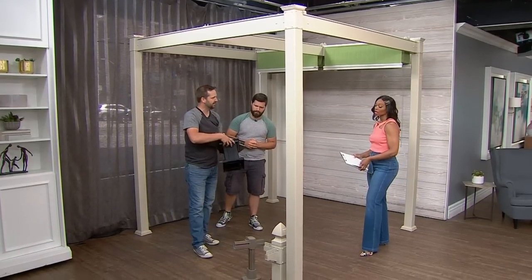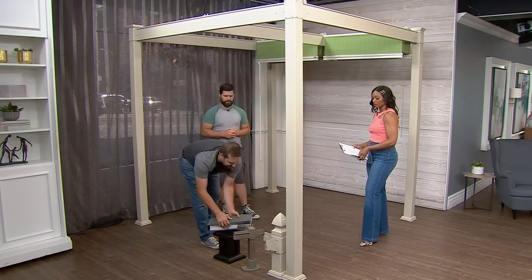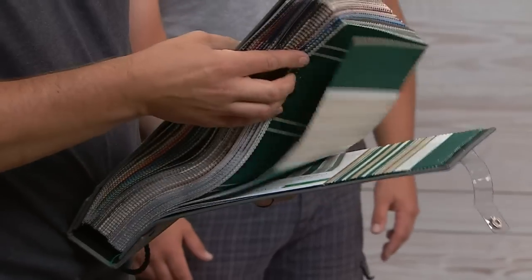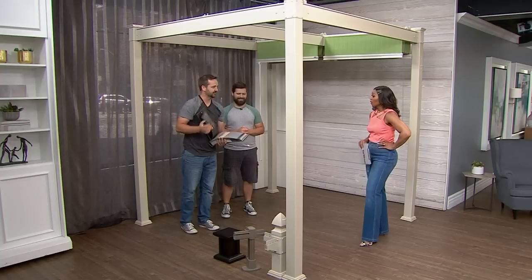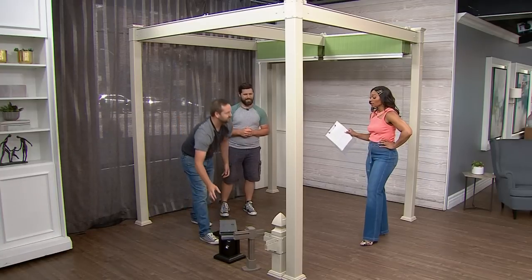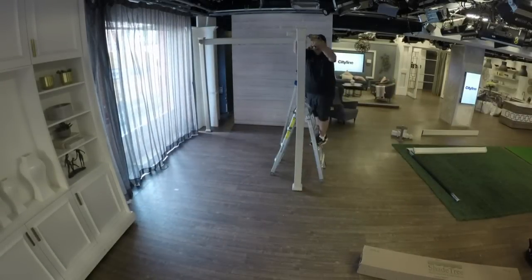They've got a bunch of different profiles — the posts can come in different colors, you can get a bigger platform with that shaker look which is very on-trend right now. The top canopies come in just about every option you can imagine. We're going to show you a little of that canopy in a second, but first — a pergola of this size generally takes about four to five hours to install.